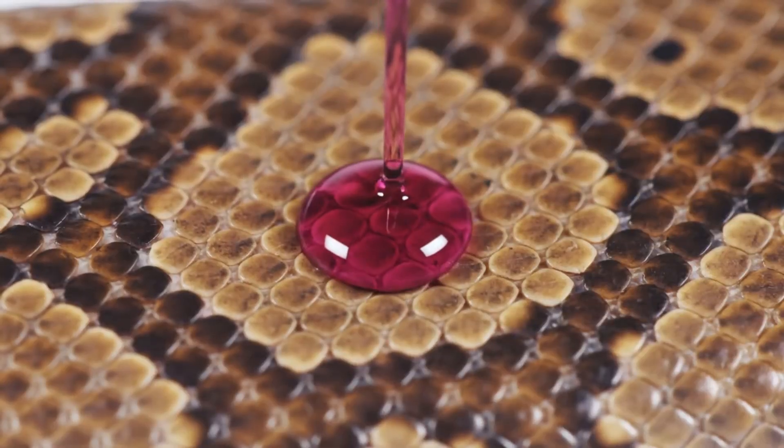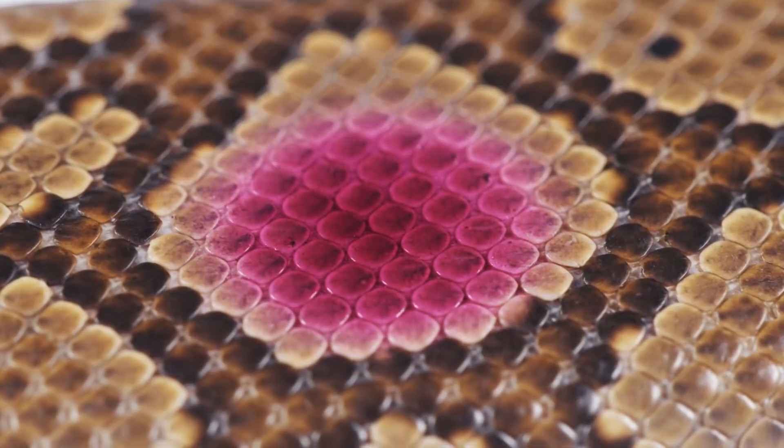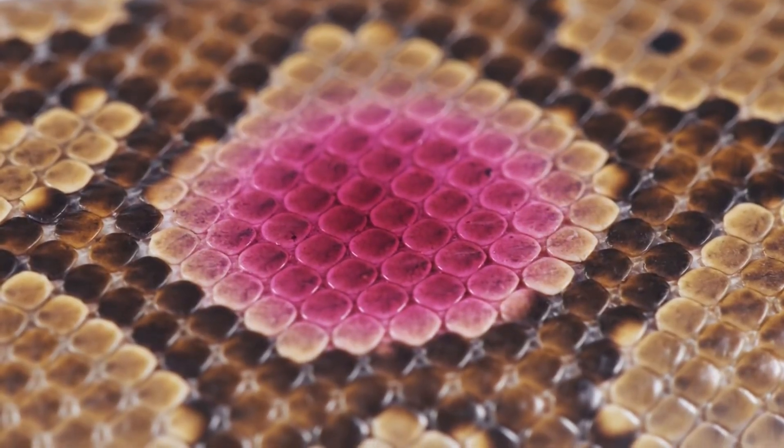The fuchsia dye immediately begins to wick into the keratin structure of the python skin, visibly altering its shade as saturation increases.